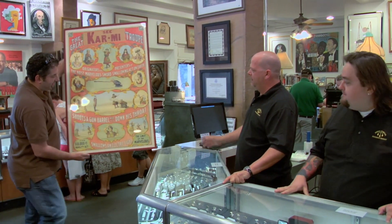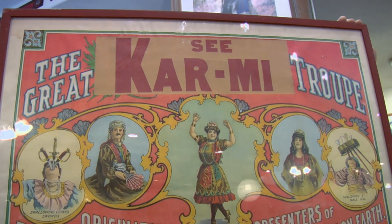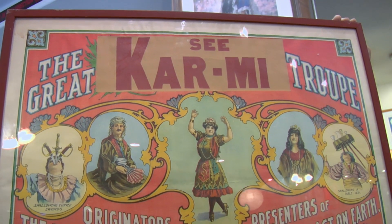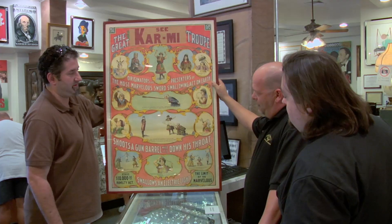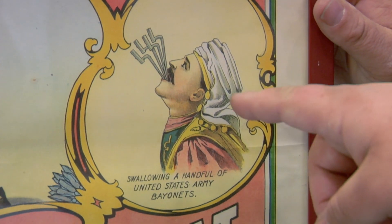So what do we have here? We have a 1905 Freak Show magician poster from the Great Parmai Troop. Look, Rick, it's you. I didn't know you were in the Freak Show. Chum, you idiot.